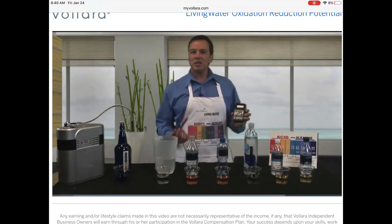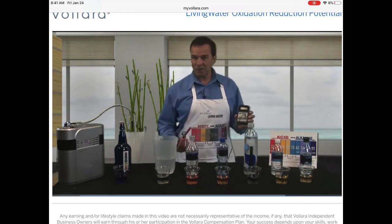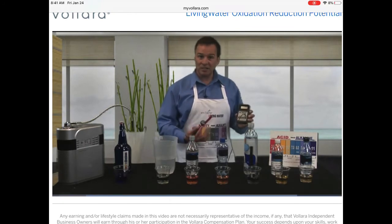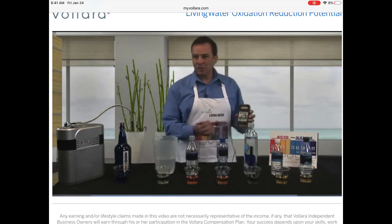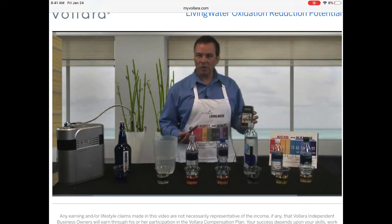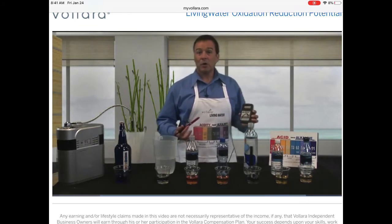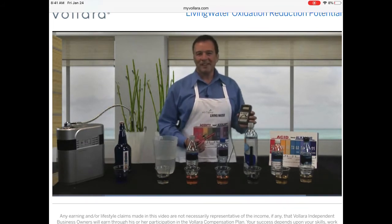ORP is a measurement of how oxidizing a solution is, or how much of an antioxidant the solution is. If a solution is oxidizing, it's contributing to oxidation and rust and breakdown of tissues. Think of when you cut an apple open — you'll notice how it turns brown really quickly. That's oxidation turning it brown. Antioxidants are widely regarded as being extremely healthful for us, contributing to our well-being.